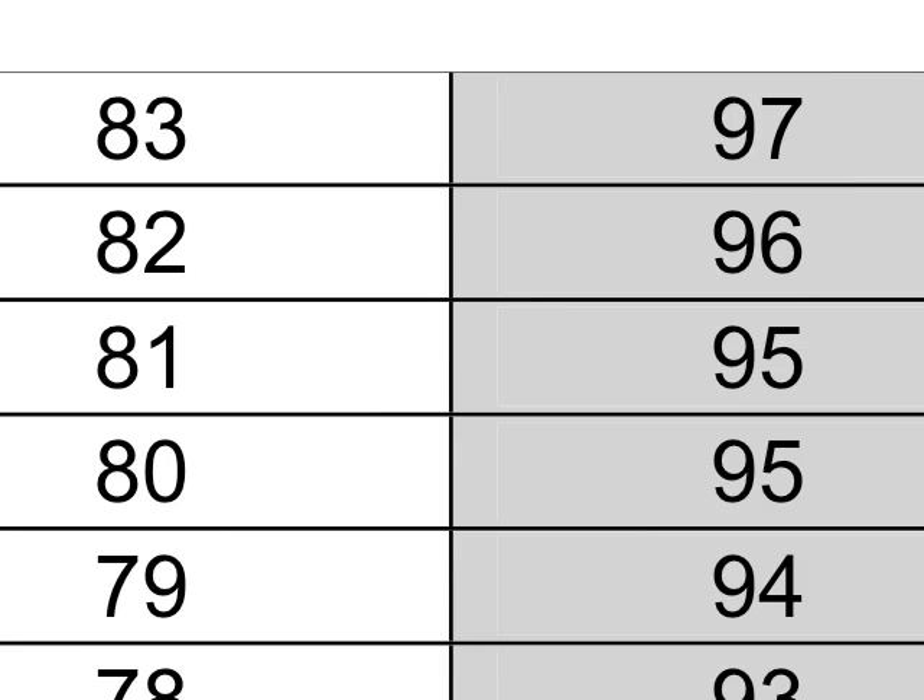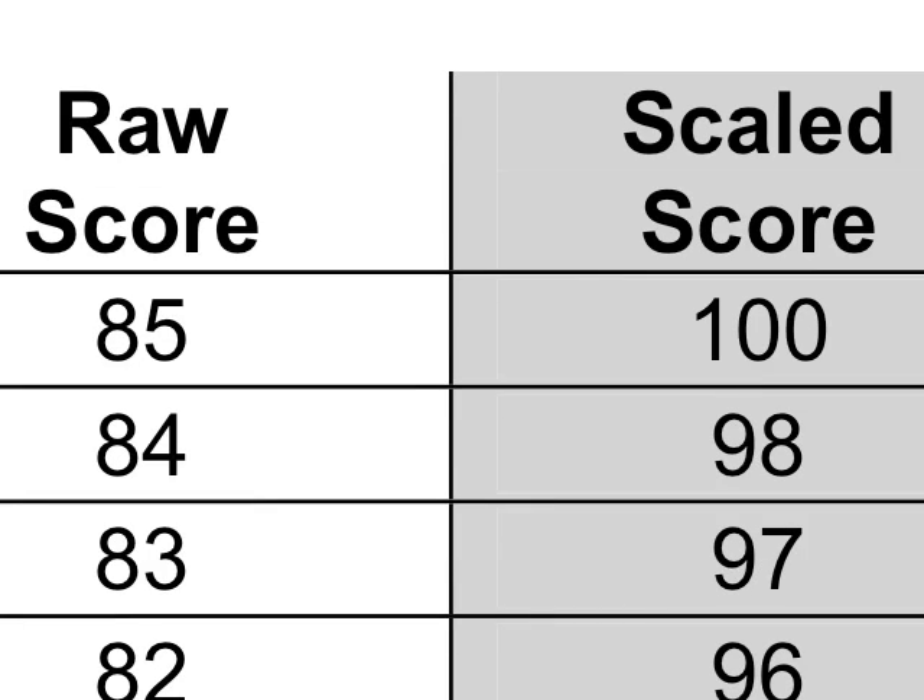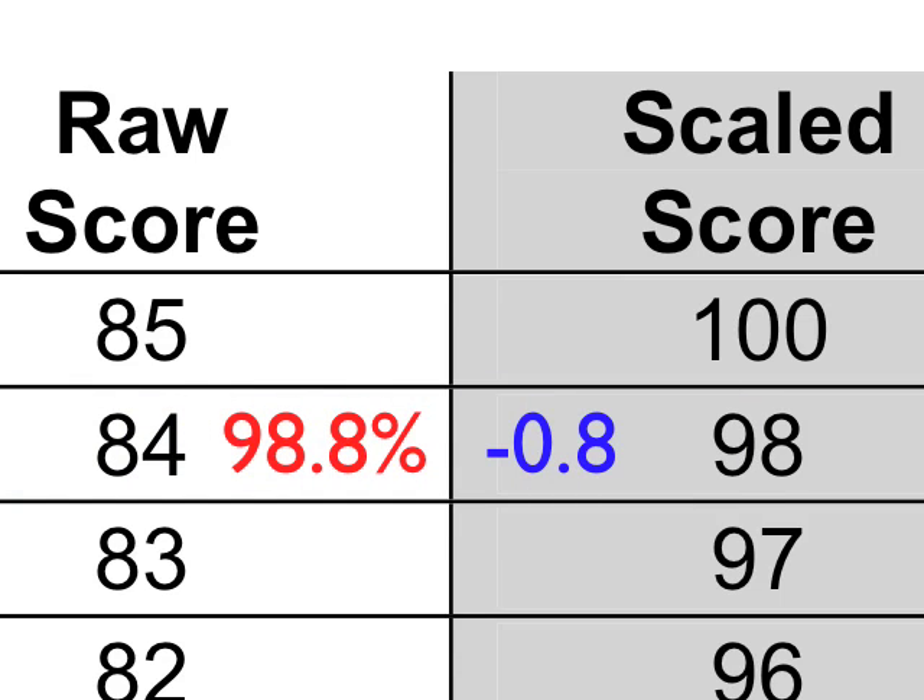Here's an even more extreme example. A raw score of 81 out of 85 equals 95% — and you get no boost at all. Your raw score of 81 literally becomes 95 on the Regents. This is the only score that's actually real. There's even one where you get deducted: if you got 84 points, that's 98.8%, and they actually took 0.8 away. So: raw score is how many points you got out of 85; scaled score is what the Regents says your grade is. The worse you do, the more bonus you get.